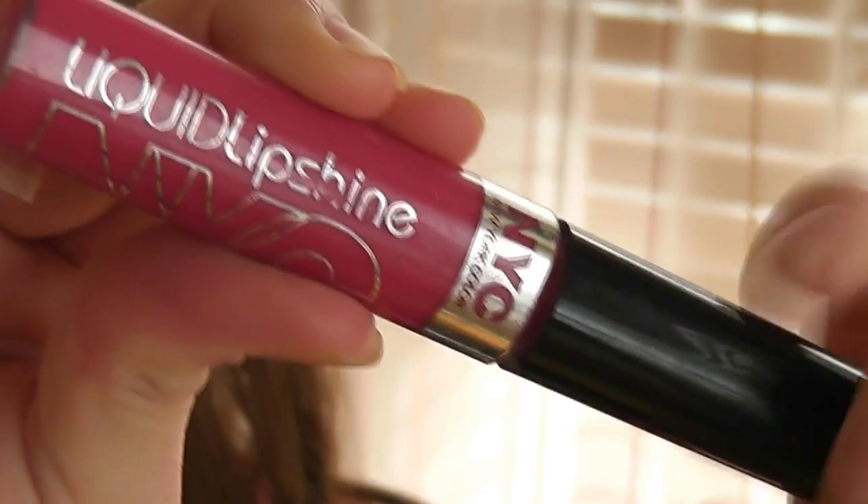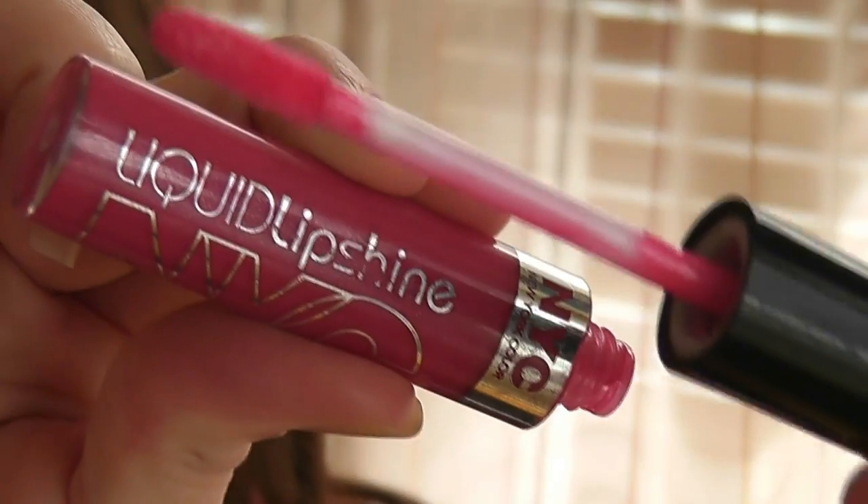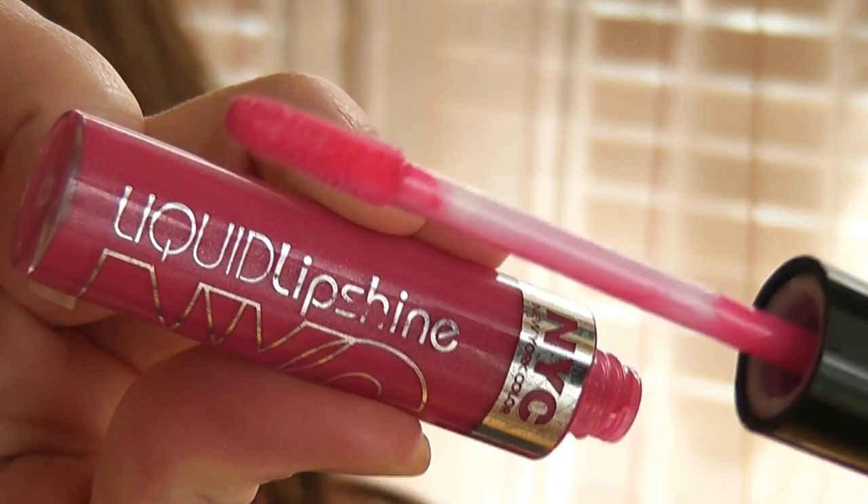But my ultimate favorite overall is this NYC Liquid Lip Shine in Fashion Avenue Fuchsia. I love this — this actually lasts longer than some of the MAC lip glosses; it's phenomenal, it's amazing. Definitely try this out. If you're looking for something that's not a lip gloss, not a lipstick, somewhere in between — this is it.